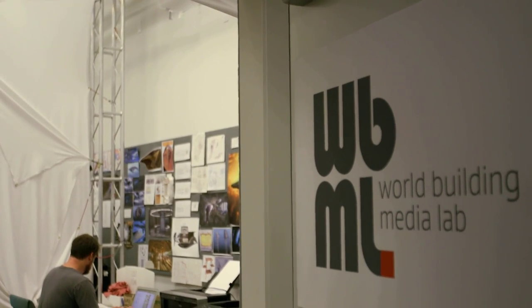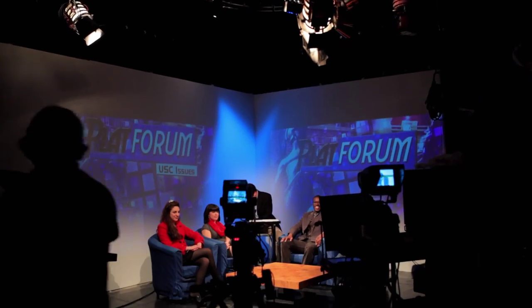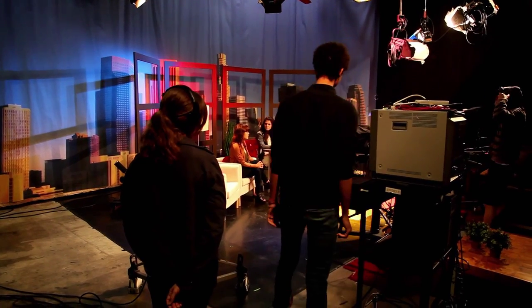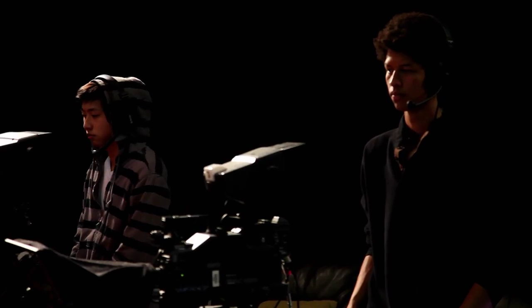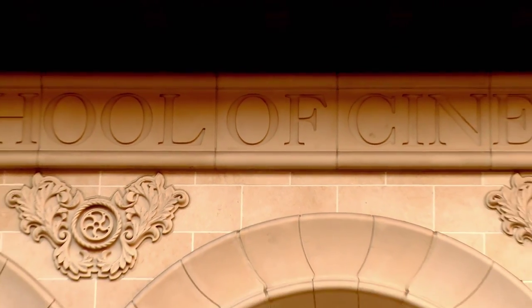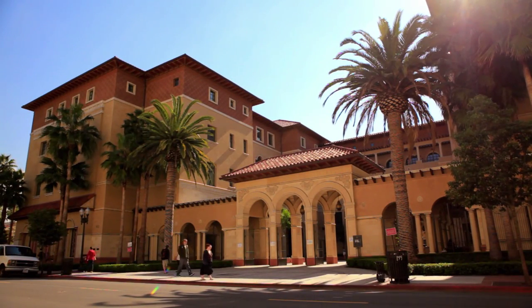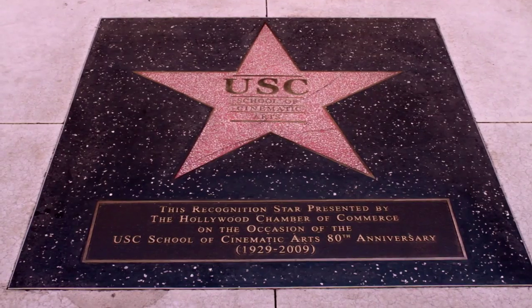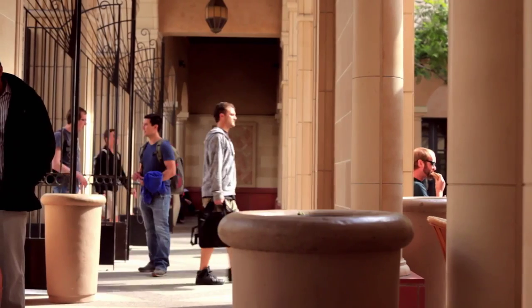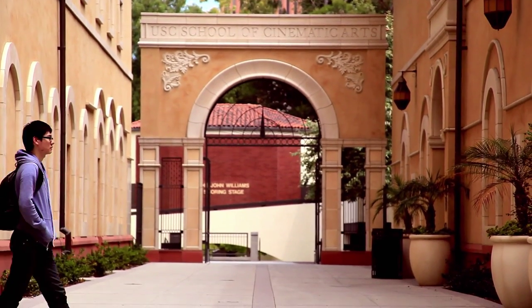Zemeckis is also the new home of the world-building Media Lab and Trojan Vision, the school's award-winning, student-run television station. Thanks to these remarkable resources, along with world-class faculty comprised of working professionals and leading scholars, the USC School of Cinematic Arts represents a truly unparalleled educational environment. Through the support of SCA alumni, industry partners, and friends of the school, the young women and men who study here are prepared to contribute to the art and business of the moving image in unique and profound ways.